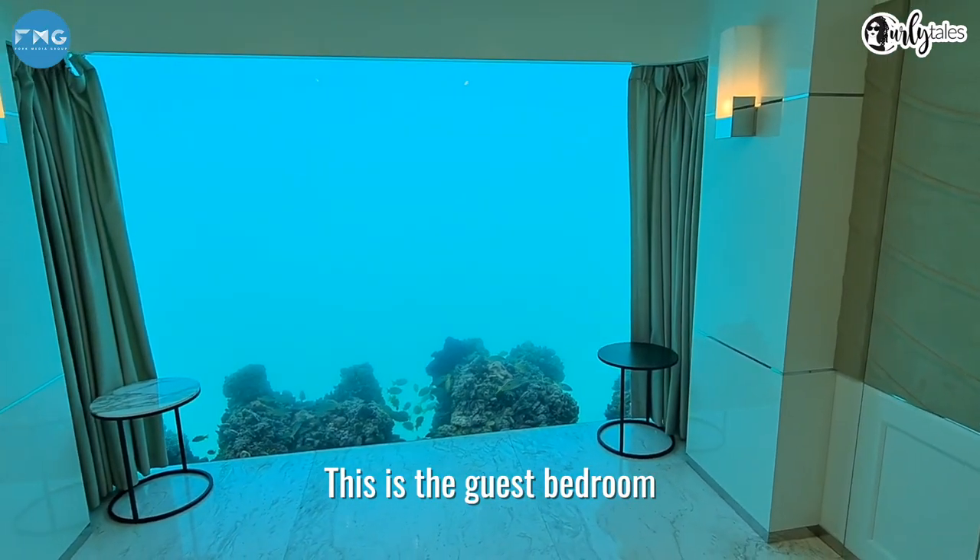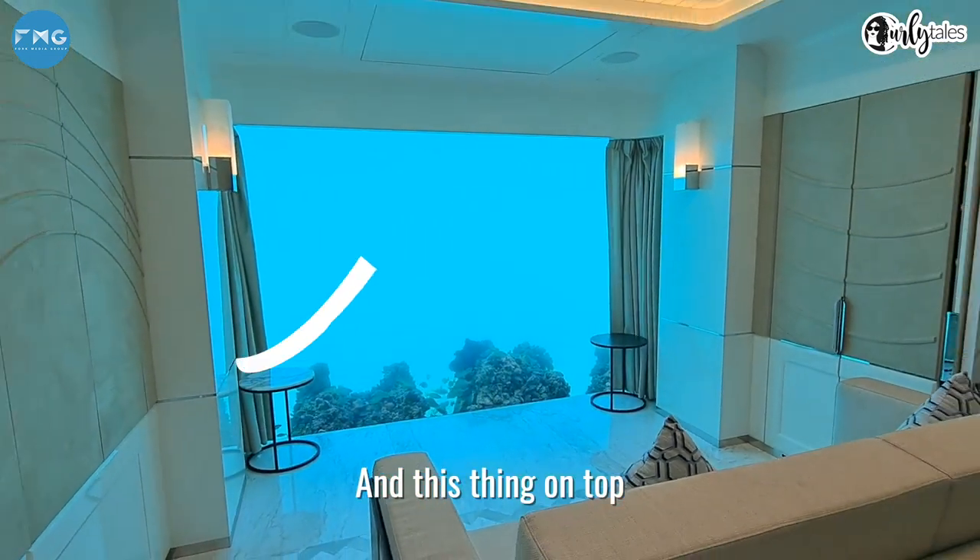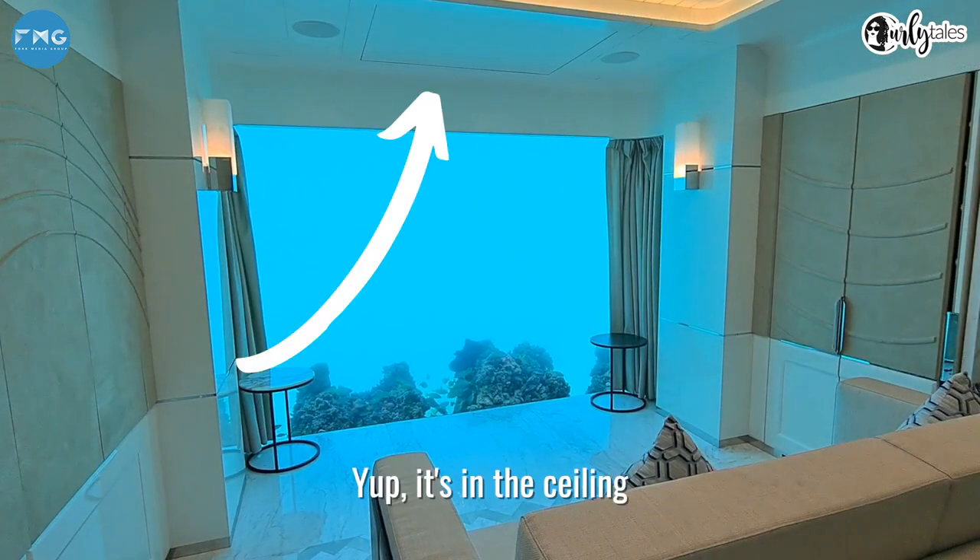This is the guest bedroom. And this thing on top is the TV — yep, it's in the ceiling.